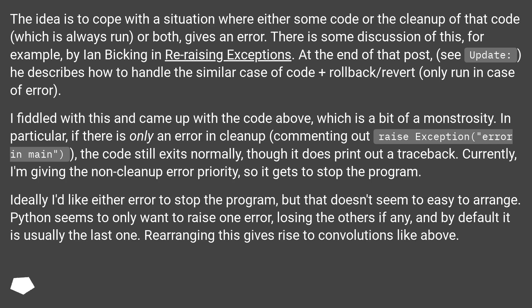I fiddled with this and came up with the code above, which is a bit of a monstrosity. In particular, if there is only an error in cleanup — commenting out 'raise exception' error in main — the code still exits normally, though it does print out a traceback. Currently I'm giving the non-cleanup error priority so it gets to stop the program. Ideally I'd like either error to stop the program, but that doesn't seem too easy to arrange. Python seems to only want to raise one error, losing the others if any, and by default it is usually the last one. Rearranging this gives rise to convolutions like above.